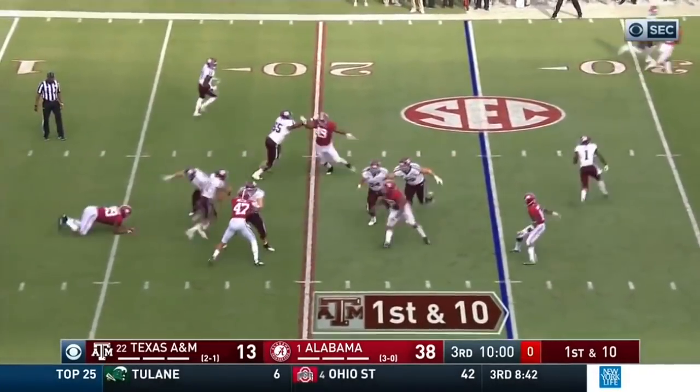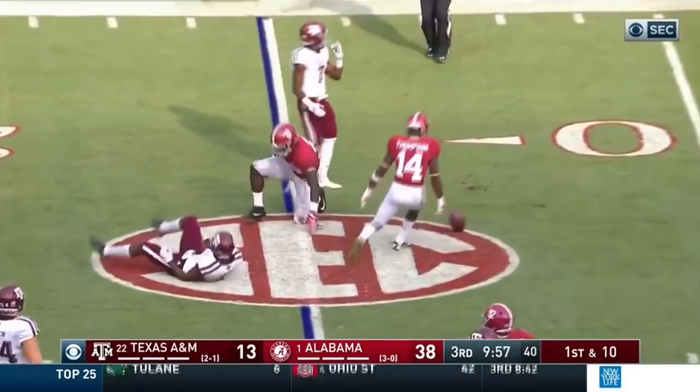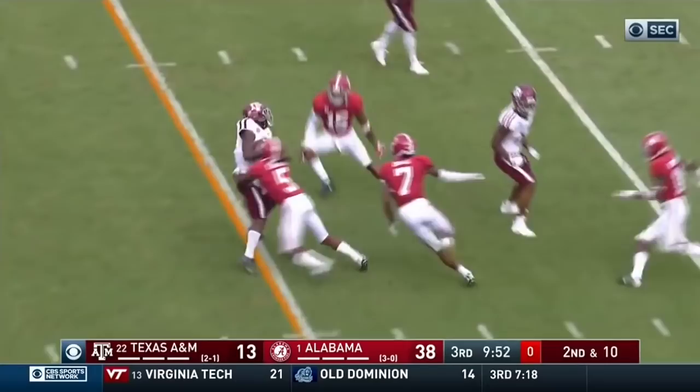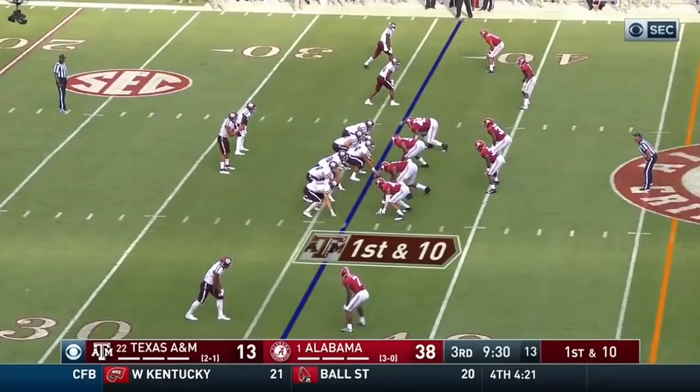Mond on first down, pressured, steps up, throws short. Would have been a fingertip catch. Throws a quick slant — first down throw. And Courtney Davis, the receiver, from the 36.